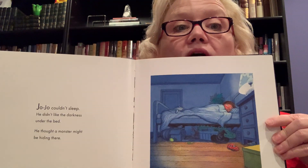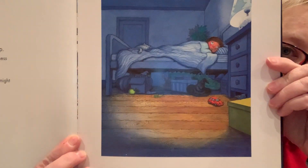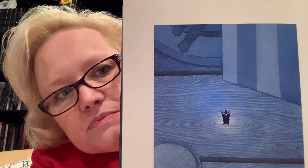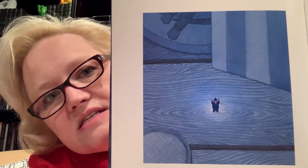Jojo couldn't sleep. He didn't like the darkness under the bed. He thought a monster might be hiding there. That looks entirely possible — there's plenty of room under there. Well, this time there was a tiny speck of a monster, so small he could hardly be seen, but he had a big empty feeling inside of him that made him very hungry. There's the hungry monster. Look, he's very small — I don't think he's very frightening. He doesn't seem scary yet.